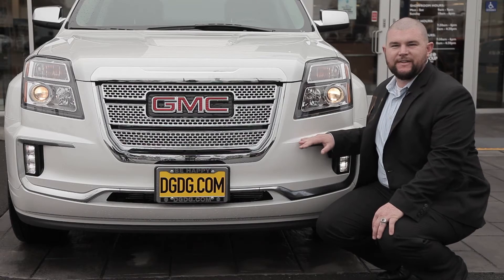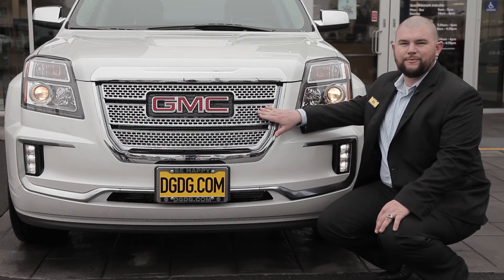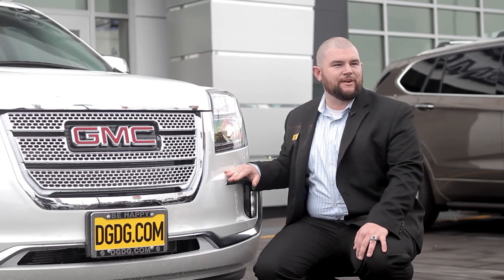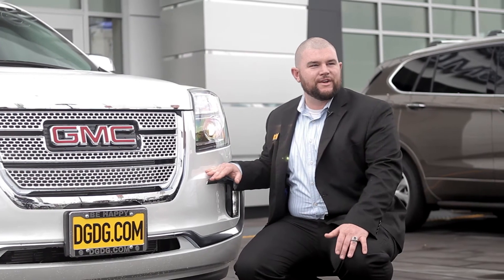At first look on the front end of the 2017 Terrain Denali, you'll notice the chromed-out honeycomb front grille — the signature of our Denali line. Combined with our high-intensity discharge lamps on the front end, you have a lot more driver confidence no matter where you're driving or what time of day.